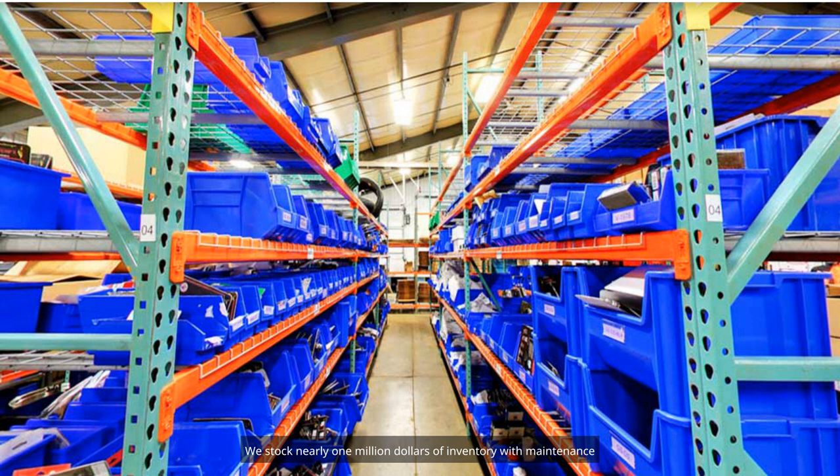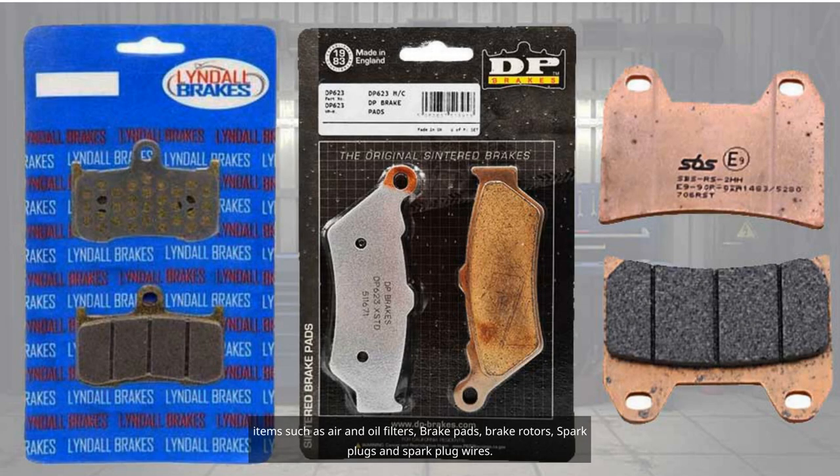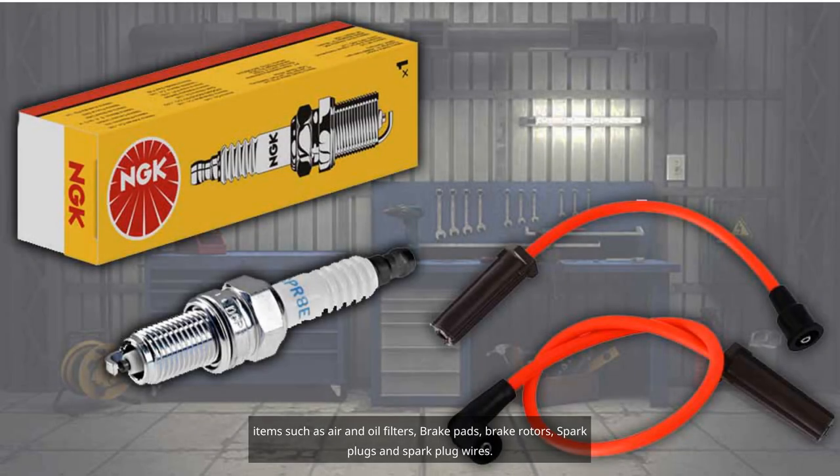We stock nearly $1 million of inventory with maintenance items such as air and oil filters, brake pads, brake rotors, spark plugs, and spark plug wires.